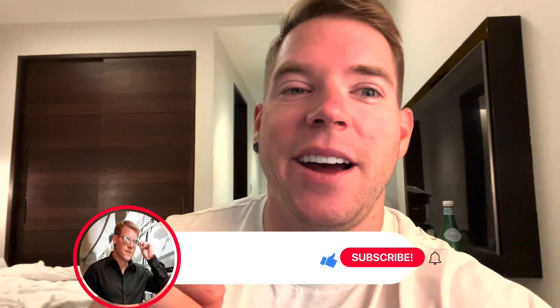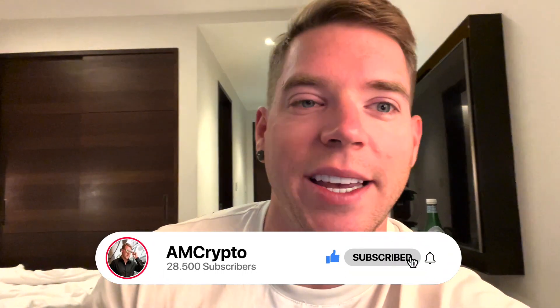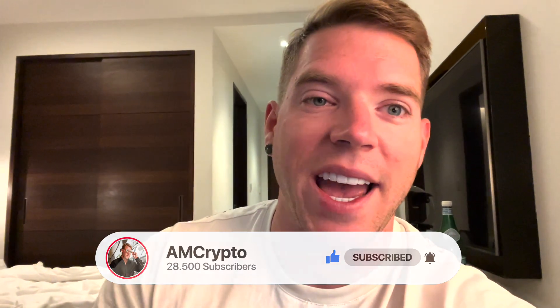That's it for today. If you enjoyed this content please leave a like, subscribe to the channel, hit the notification bell, and I will see you again tomorrow.